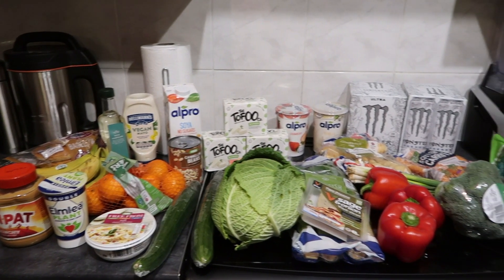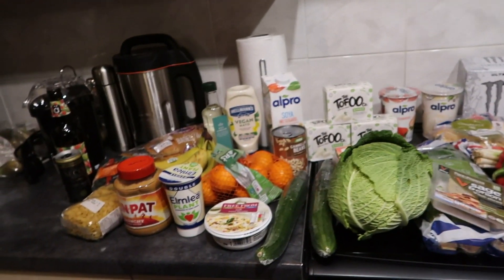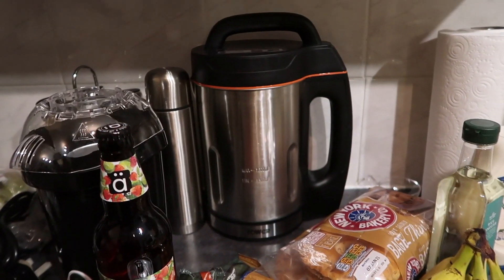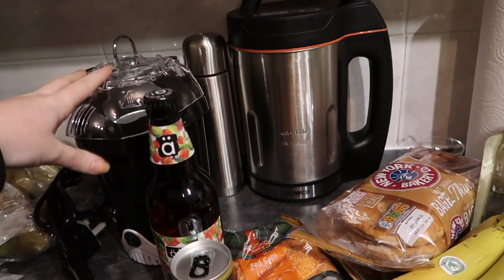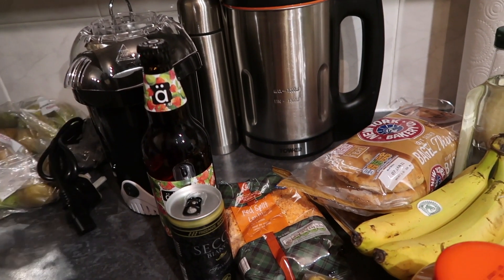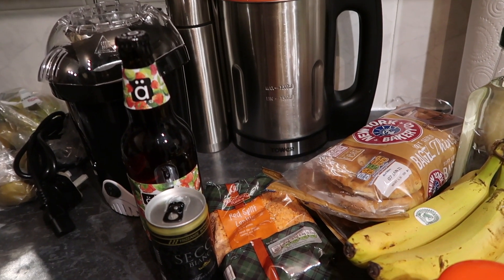So here it is in all its glory. I'll start from left to right first. Please ignore my soup maker and popcorn maker that I got for Christmas — I've yet to find a space for them in the kitchen. I need to do a little clear out of my cupboard, so that's why they're sitting there.